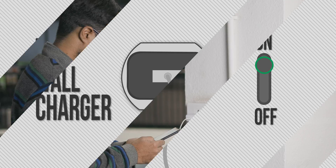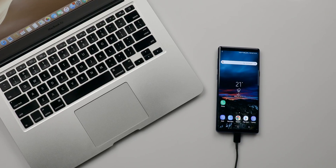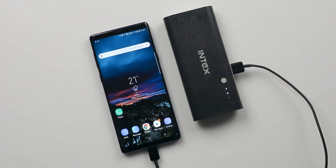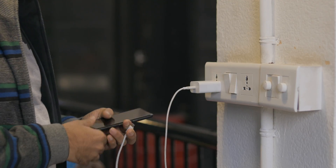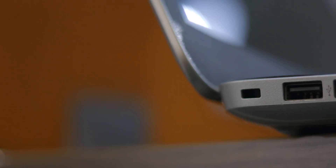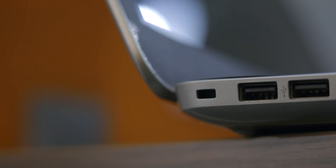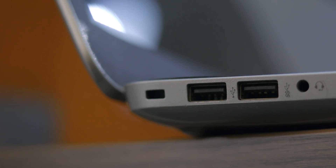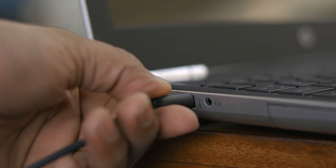Talking about chargers, we all know that using an AC wall outlet to charge your phone gives better results than other ways like connecting your phone to a PC or even a power bank in most cases. So always use a wall outlet whenever it's available for charging your Android phone faster. Also, if you want to charge your Android phone faster using your PC or laptop, then make sure that you always plug your phone into the USB 3.0 port because it gives more power output than the older USB 2.0.